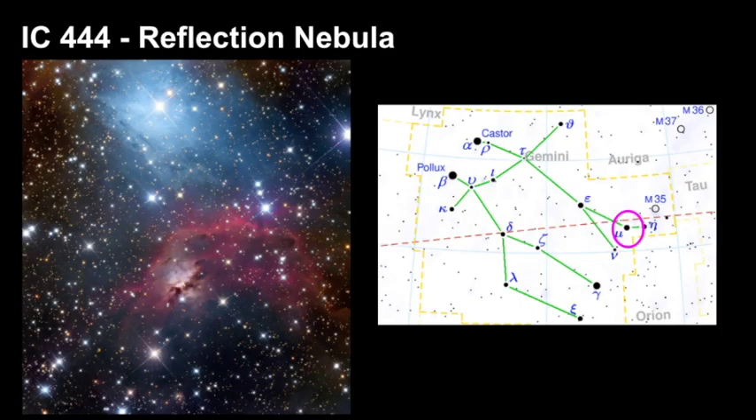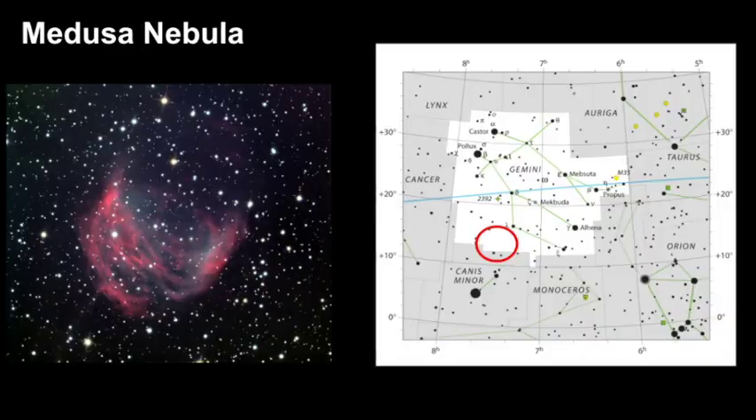There's also a beautiful reflection nebula right near M35 — it's very faint, but it's a diffuse reflection nebula located right towards the heel of Castor. The Medusa Nebula is also very interesting — it's a large planetary nebula that borders right near Canis Minor. It used to be classified as a supernova remnant, but with further study it was found to be a planetary nebula.